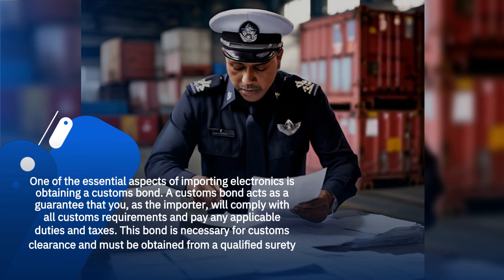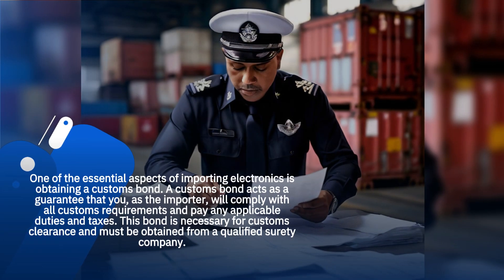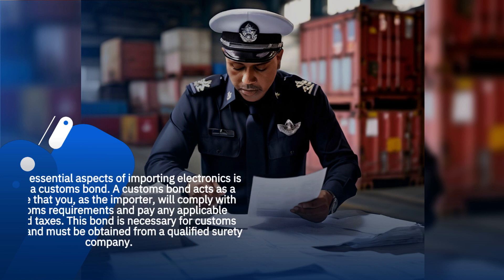One of the essential aspects of importing electronics is obtaining a customs bond. A customs bond acts as a guarantee that you, as the importer, will comply with all customs requirements and pay any applicable duties and taxes. This bond is necessary for customs clearance and must be obtained from a qualified surety company.